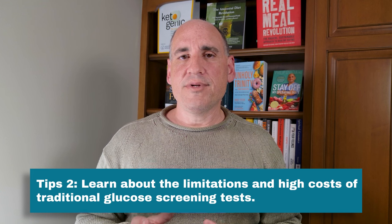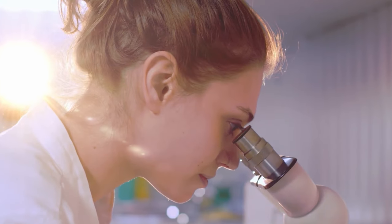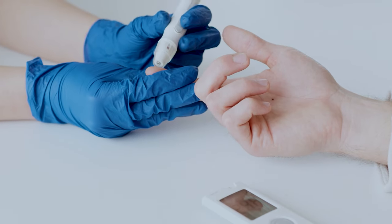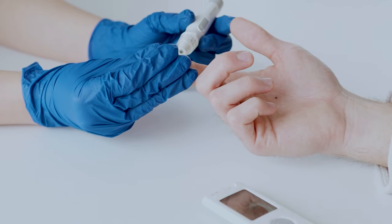Next, I want to talk about the limitations of standard glucose testing. Most doctors will check your blood glucose level and your hemoglobin A1c — some don't even check that. The problem with your blood glucose level on a standard blood test is it literally gives you just one snapshot in time: for that one moment when you had your glucose drawn, what was your blood sugar level? Your blood sugar level varies from second to second, minute to minute, hour to hour throughout the day. So standard glucose checking — just the fasting blood glucose level, for instance — really leaves us short.